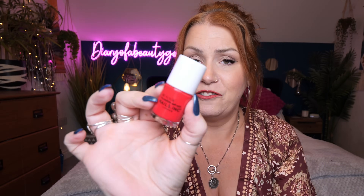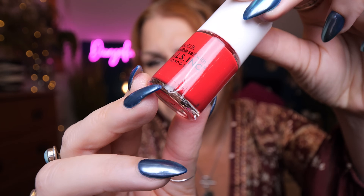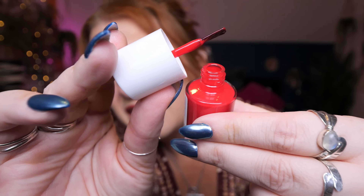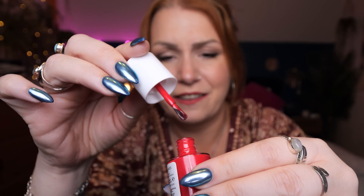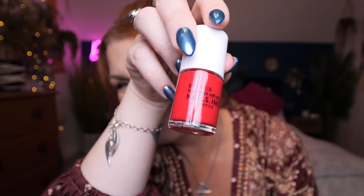Starting off with some nail polish — this is from Nails Inc London and it's called 'Be Your Incredible Self' in the shade Saint James. It's like a pinky red. Has it got any shimmer in it? I think it has — it's quite hard to see, I think it's got a slight sheen to it. I have my nails done in a salon but this is a gorgeous colour. I'll be keeping that for myself to put on my toes.